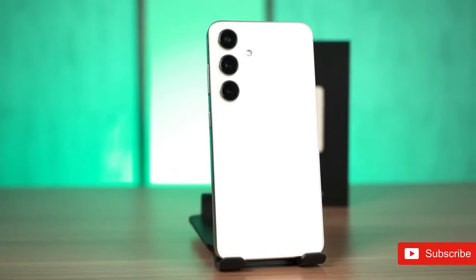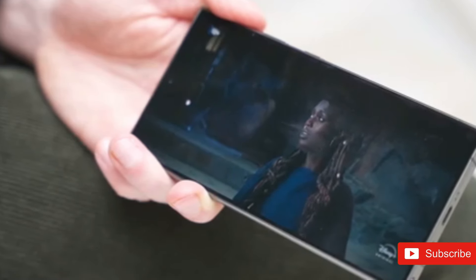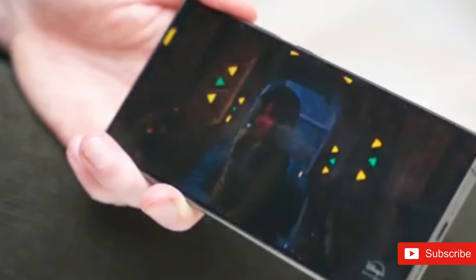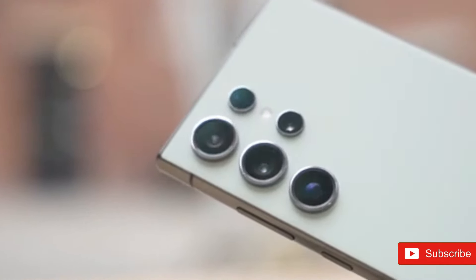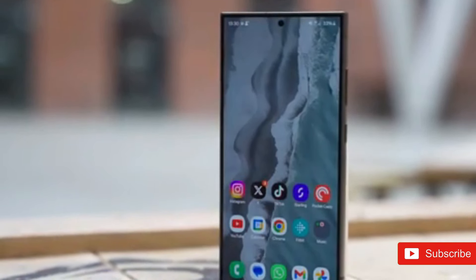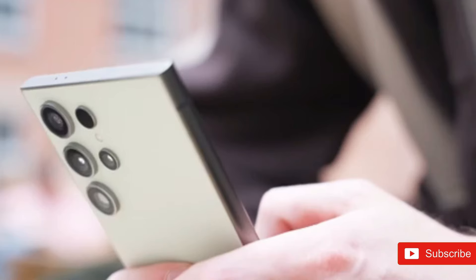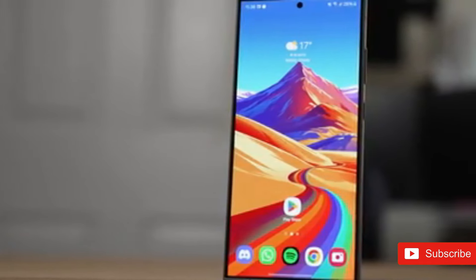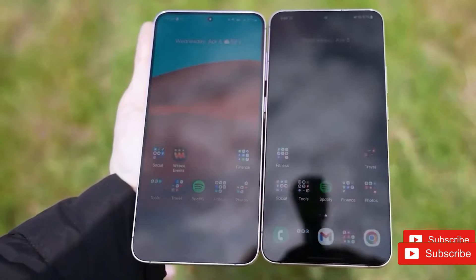We will run the new phones through our camera tests against their most renowned opponents. The rumor mill claims batteries on both the Galaxy S25 Ultra and S25 Plus will not be modified — a 5,000 mAh on the Ultra and 4,900 mAh on the Plus, respectively. If the Snapdragon 8 Gen 4 proves more efficient, those batteries will deliver superior battery life. Both will have 45W cable charging and Samsung's 15W rapid wireless charging, with no mention of a MagSafe-like magnetic charging upgrade.